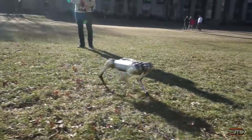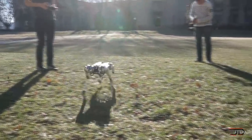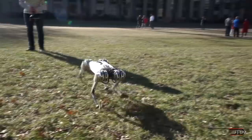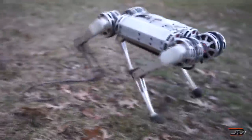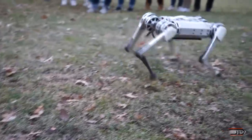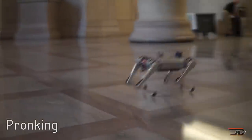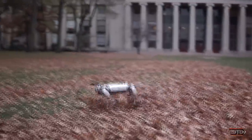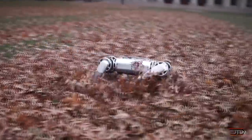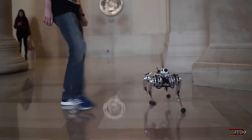The Cheetah 3 is particularly interesting because an algorithm helps the mechanical creature determine the best time to transition a leg between a swing and a step, by constantly calculating the probabilities of each leg's movements. So it's not heavily reliant on vision, unlike the other robots. The robot can recover when it encounters an unexpected stumbling block, such as a rock or a twig. These calculations enable the robot to decide when it's safe to commit its footstep, or when it's more prudent to pull back.